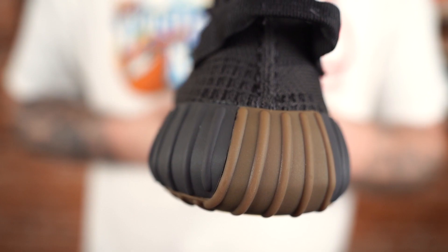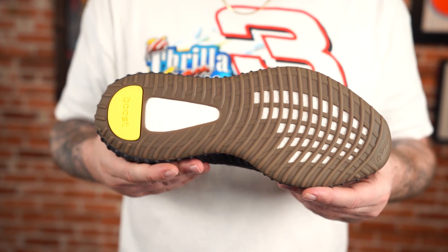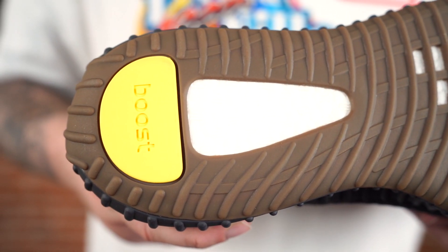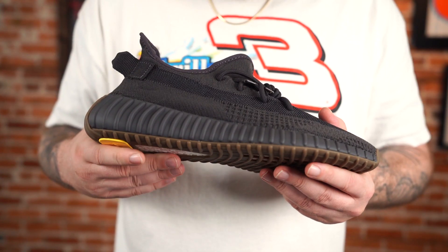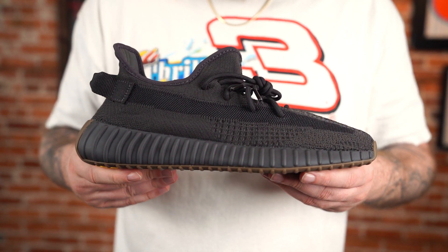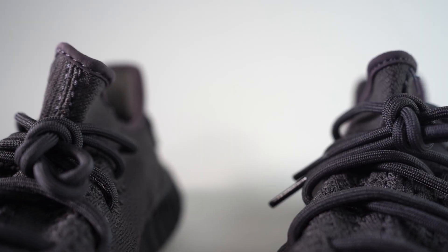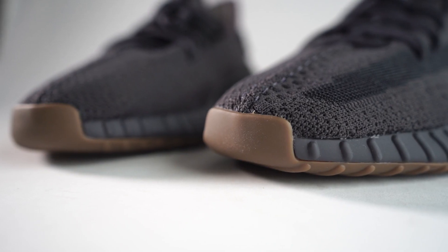I get more excited about the newer Yeezy models personally. I'm still trying to get my hands on a pair of the Yeezy Quantum basketball sneakers, but I still almost always have a 350 in the rotation or at least within arm's reach. Overall I'm going to give these maybe like a 6.9 to 7 out of 10 — that's the range I have for most 350s.